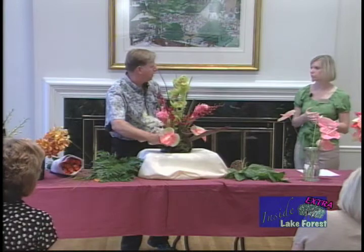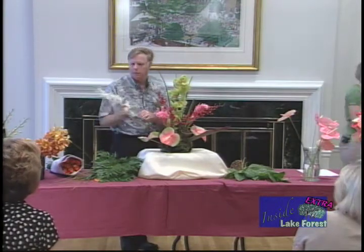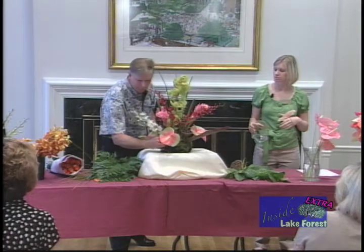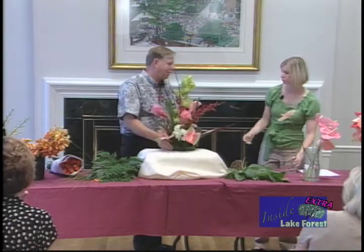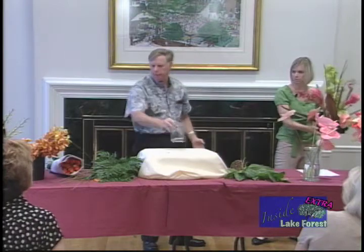We have one more design for you. We don't have water in here — we can put water in. I'd normally get a little cleaner water, but this will work. The reason you want to have water in the container is for the weight — you want the additional weight to hold the flowers up.